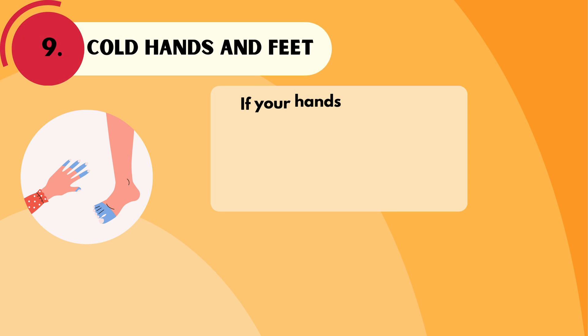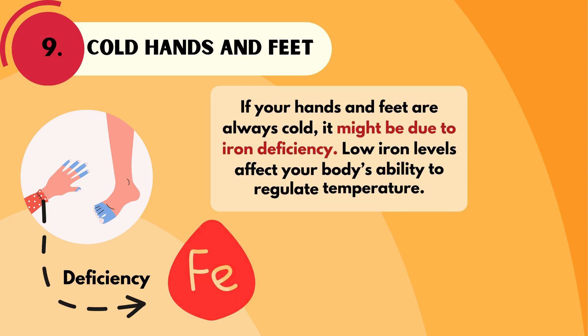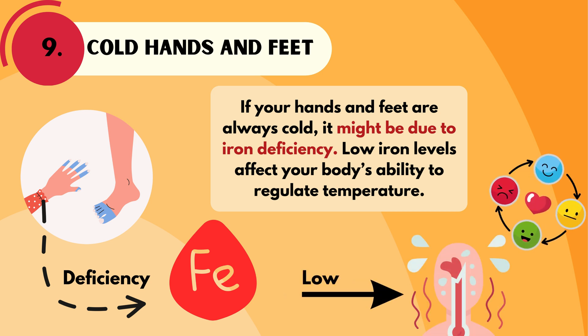If your hands and feet are always cold, it might be due to iron deficiency. Low iron levels affect your body's ability to regulate temperature.